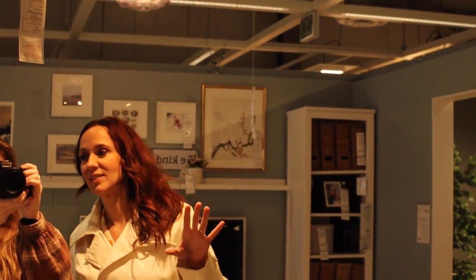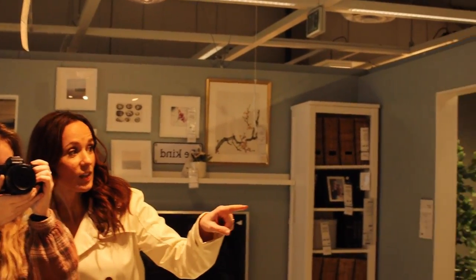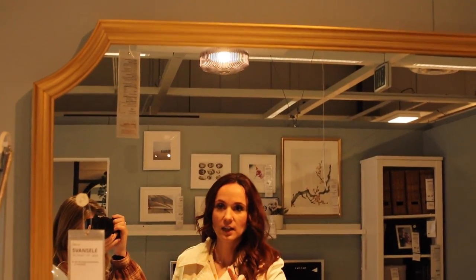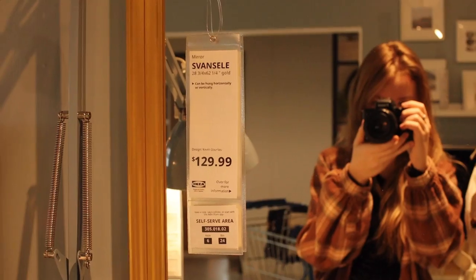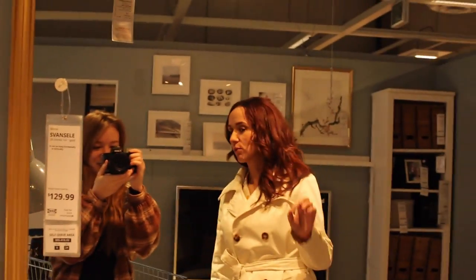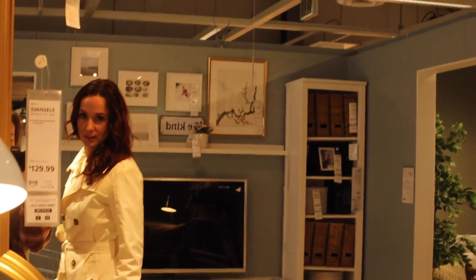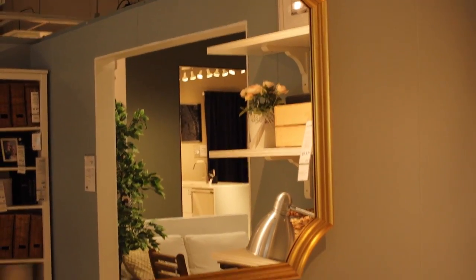Okay, we found a mirror. I like the shape of it, I like the size of it. It's a good price — it's $130. It's this Vons mirror. But I don't like the color — too yellow, which makes it look kind of cheap, and it was kind of cheap. But I would use it; I would change the frame.